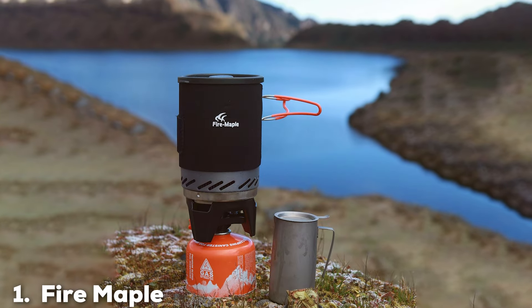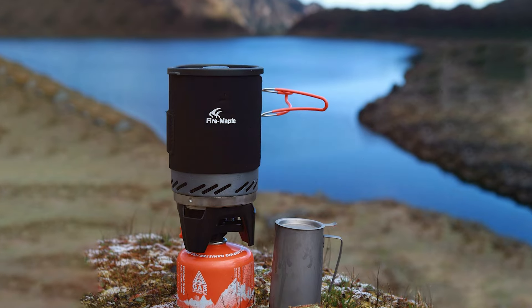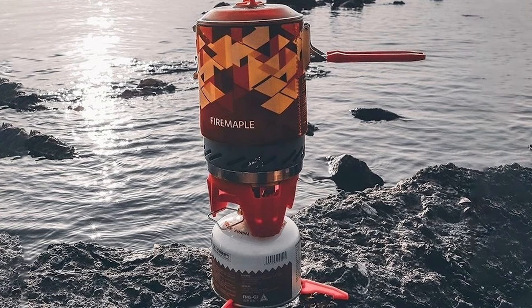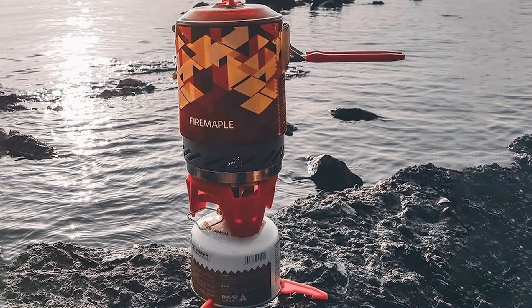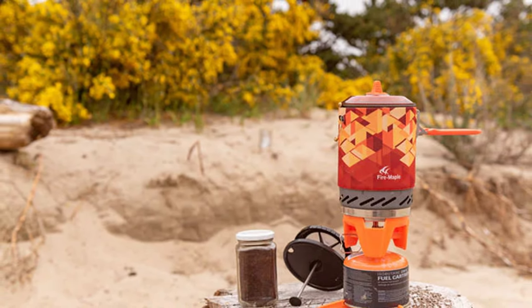At the first position of our list, we have the Firemaple Fix Star 1 Stove System. This product is a powerhouse of efficiency and convenience. Designed with a robust, compact build, this stove is ideal for minimalist backpackers who don't want to compromise on performance. The stove's Fix Star System ensures a stable and even heating surface, which is essential for cooking up meals in varied conditions. Constructed from high-quality materials,